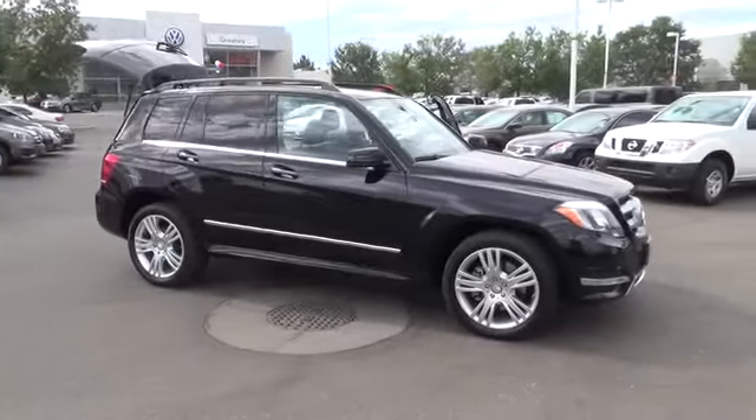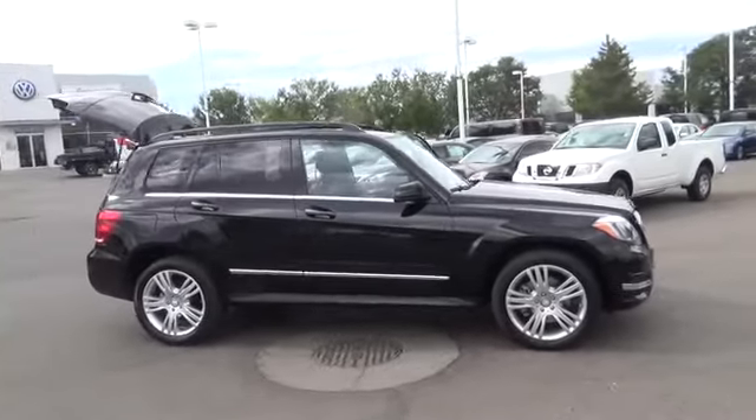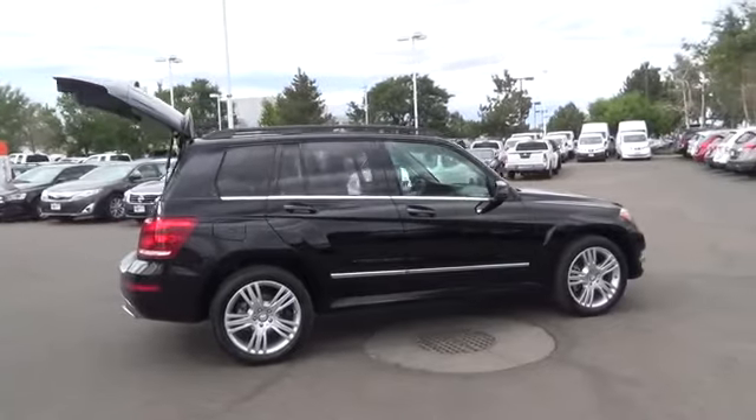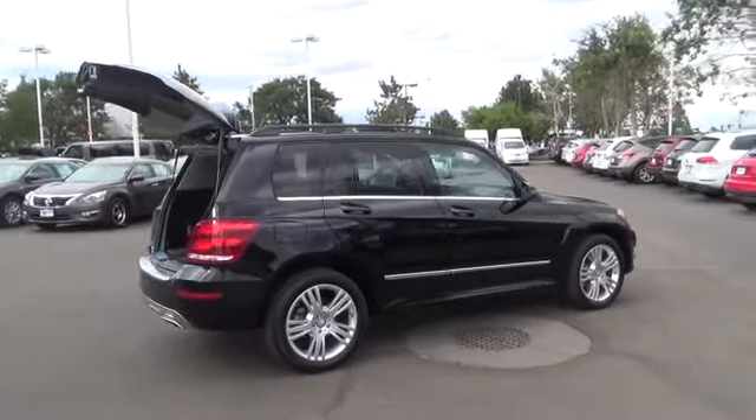Our 2014 GLK350 4Matic in black is a creative mixture of muscular design by Mercedes-Benz that offers brilliant all-wheel drive dynamics and luxurious features.